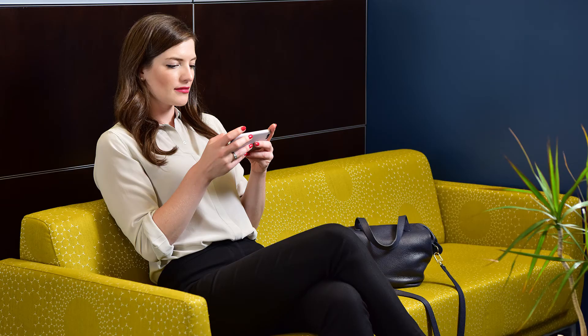Secondly, when entering text into these devices, we predominantly use our thumbs. When we text, it results in a lot of non-neutral postures that are very close to end range of motion. And we adopt these types of postures.